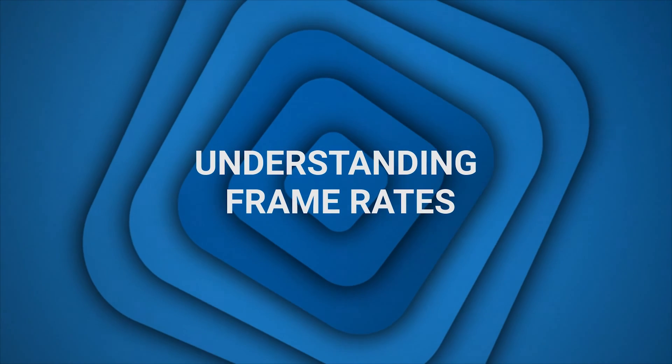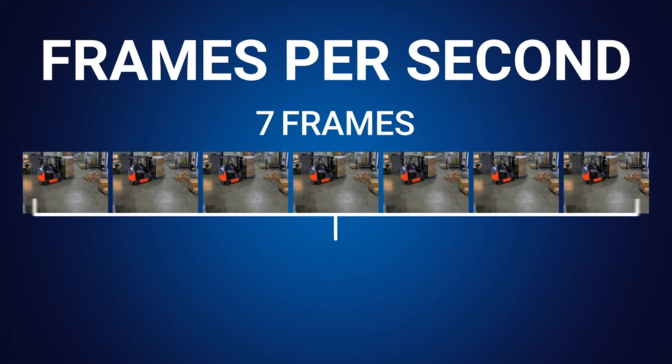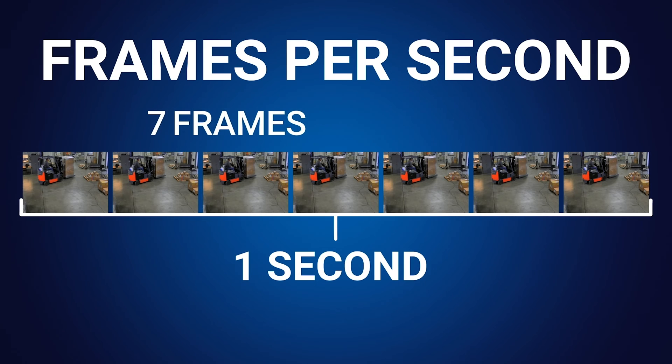Before we choose the frame rate, let's clarify what they are. Frame rate refers to the number of individual frames or images a camera or recording device captures per second, commonly abbreviated as FPS — frames per second — or IPS — images per second.